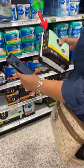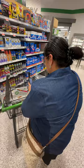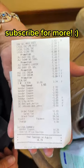Where I got this for $1, this for $2, and this for $0.70. Then I got my coupons ready to check out. And that's how it's done. Subscribe for more.